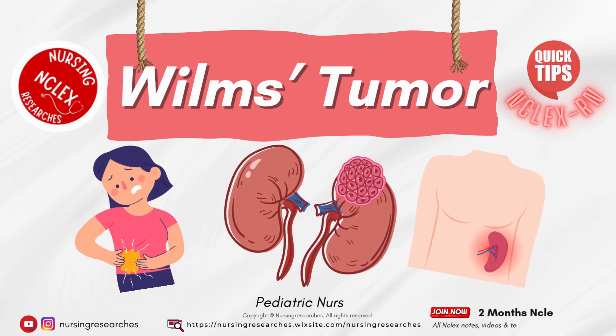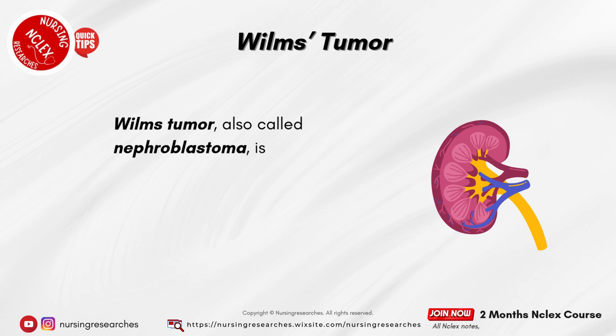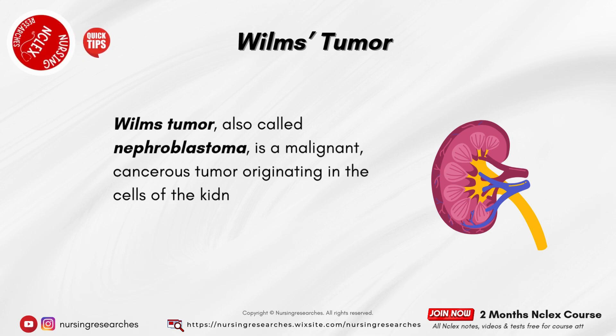Wilms Tumor, also called nephroblastoma, is a malignant, cancerous tumor originating in the cells of the kidney.